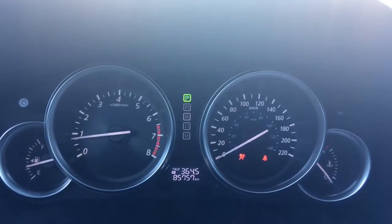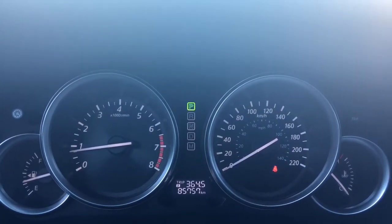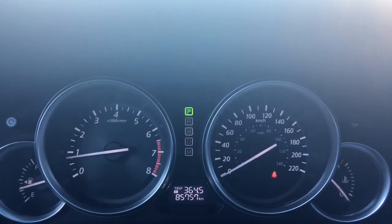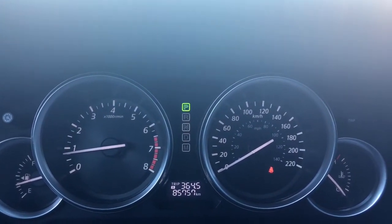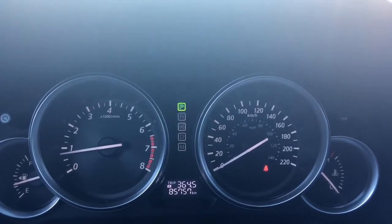You have your traction control and ABS indicators. She's currently sitting at 85,757 kilometres, so there's lots of life left in her. Do speak to one of our finance managers about any extended warranty you may wish to purchase, just to make sure you're fully covered.